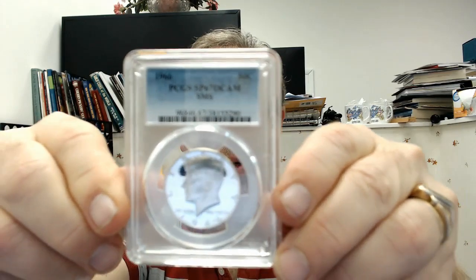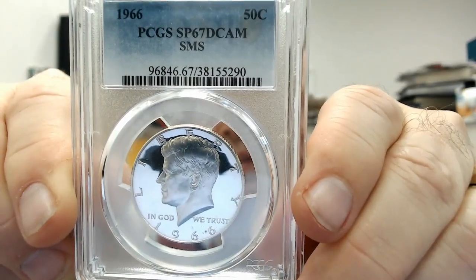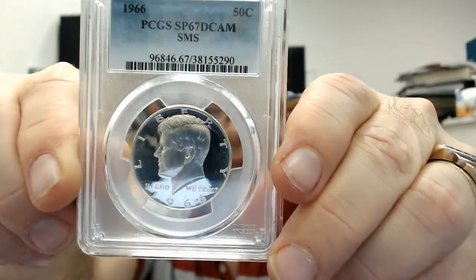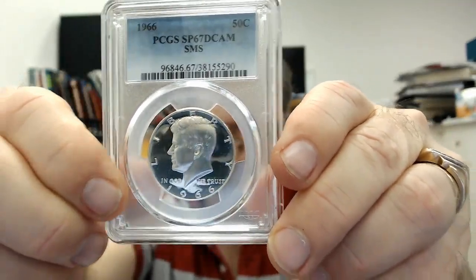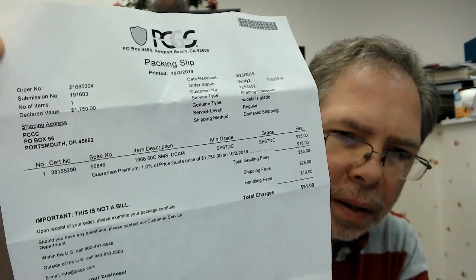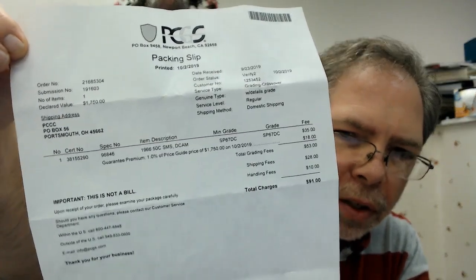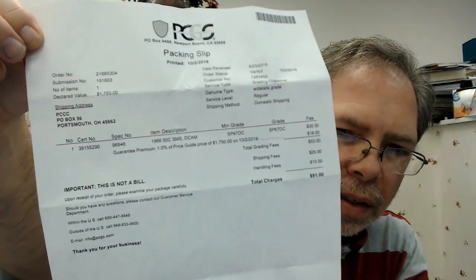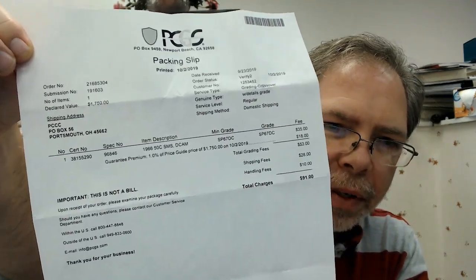I actually have a pretty nice coin. It's basically $1,750 in the PCGS price guide. I'll show you the form and what PCGS does — the cost and how it breaks down. You're looking at $35 and $18 for the 1% grading fees. You can really tie up a lot of money crossing coins over — you can tie up a lot of money grading coins in general.